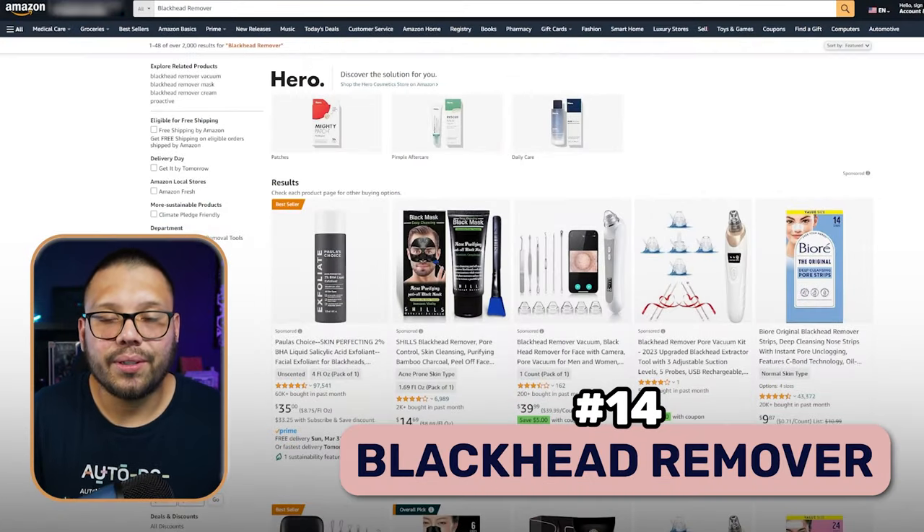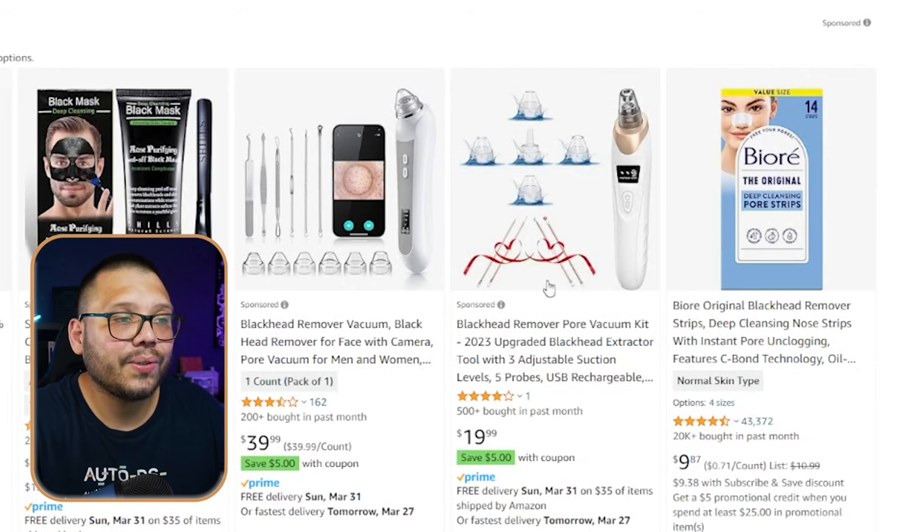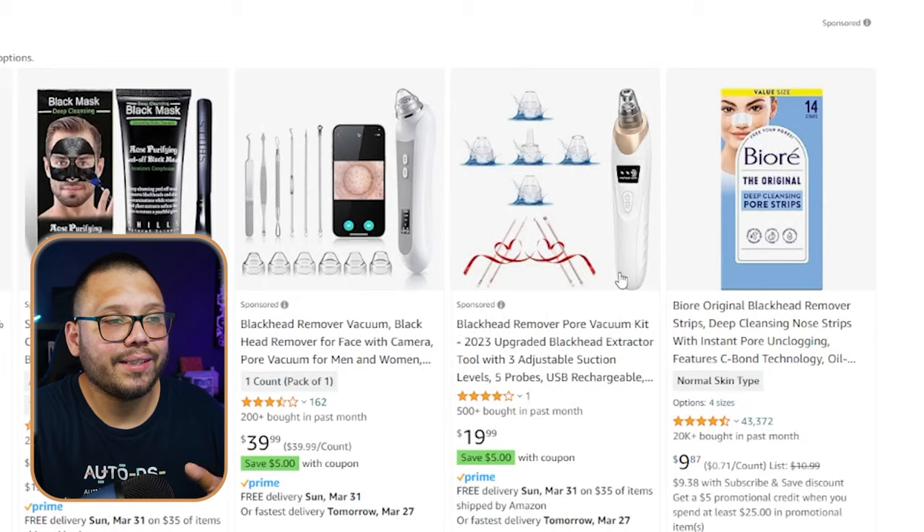Next up, we have a blackhead remover. This comes in a few different options. Looking at Amazon, for one it comes as a mask — you place it on your face, wait maybe 20 to 30 minutes, then peel it off, and all that nasty gunk from your face is going to be attached to it. It helps clear up your face and get rid of any toxins, blackheads, or even whiteheads. There's also another option which is a lot more efficient — it can actually suck out the blackhead directly from any spot on your body. You've probably seen this on TikTok, because things like this just go viral on TikTok.